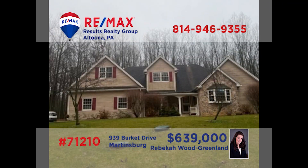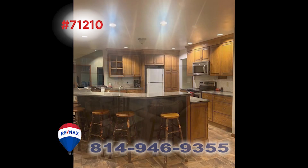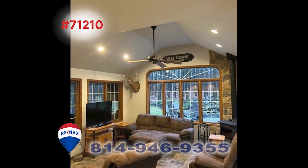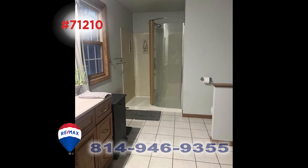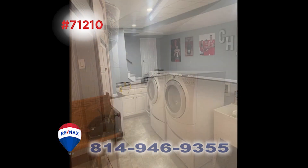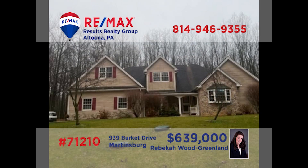Feast your eyes on this breathtaking home in Martinsburg, presented by Rebecca Wood Greenland. The living room offers an outstanding space to relax under vaulted ceilings. You'll find bar seating in the roomy kitchen with an open-space transition to the large family room. The home offers five family bedrooms as well as five bathrooms. All this plus a first-floor laundry, finished lower level, detached garage, and so much more. Schedule an exclusive tour with Rebecca right away.